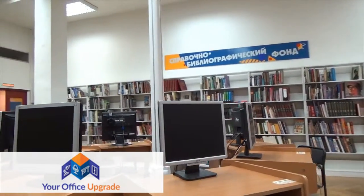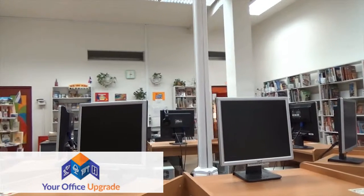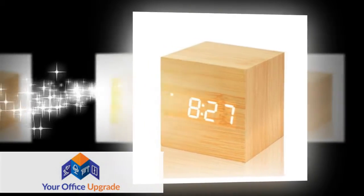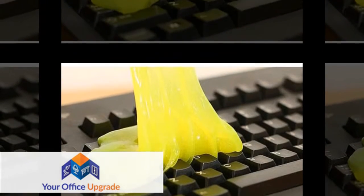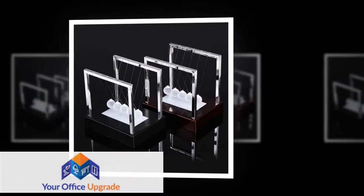At Your Office Upgrade you will find an incredible selection of office accessories — a wide selection of products that can bring your office or workspace to life. Or maybe you're looking for something to entertain you when you're bored sitting at your desk. Turn that downtime into fun with products like our LED Infinity Cube.